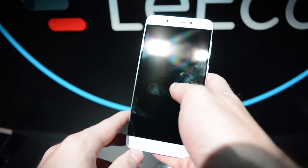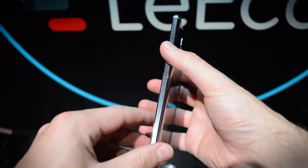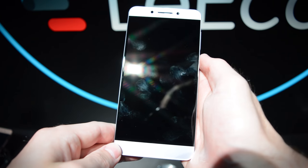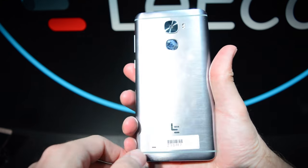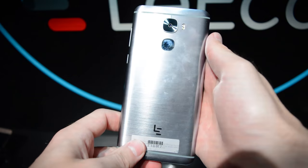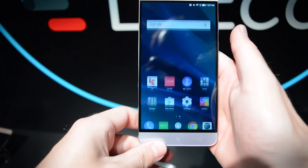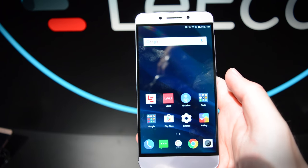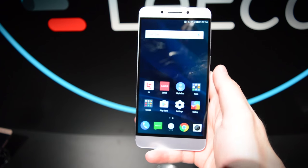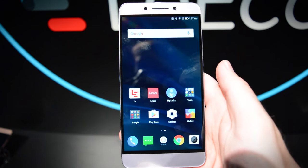On top of the processor, RAM, and storage, we also have the battery, and it is a whopper of a battery in here — a 4070 milliamp-hour battery. LeEco says it'll last a pretty hefty 33 hours of talk time. For comparison, the iPhone 7 Plus lasts about 21 hours of talk time. So we've got a really big battery in here that should offer plenty of juice to get you through the day.